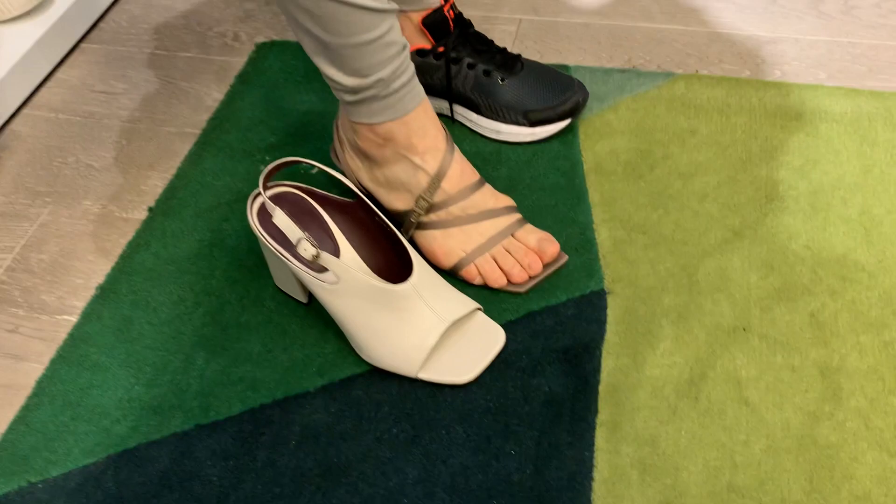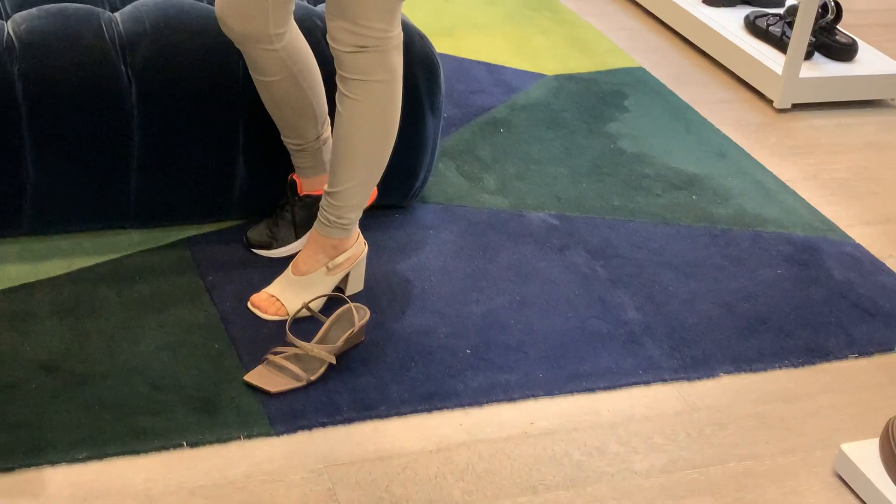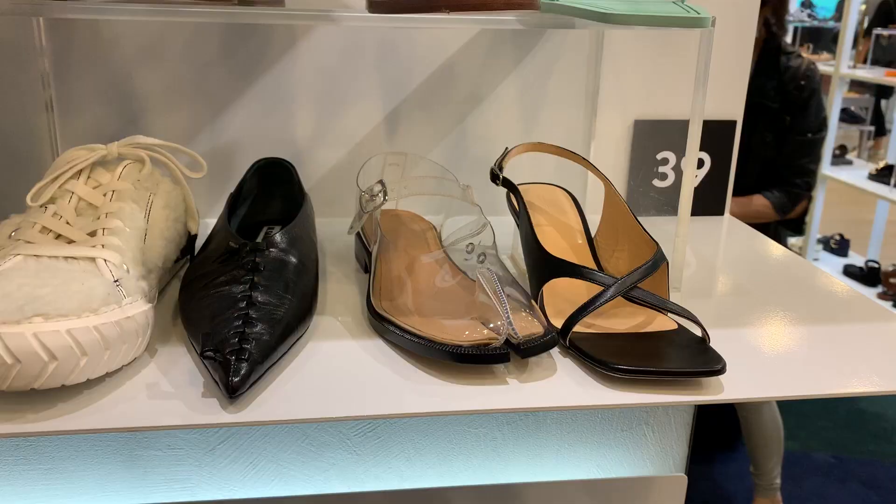My mom was debating between these two heels — they were her final favorites. She really liked this one; I didn't think it was quite a wedding shoe style, but she really liked the look of it and the leather was incredibly soft.